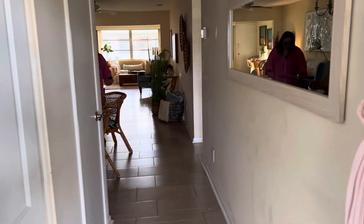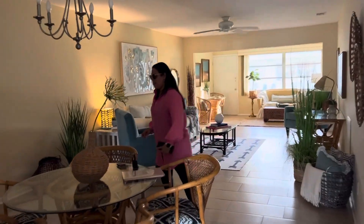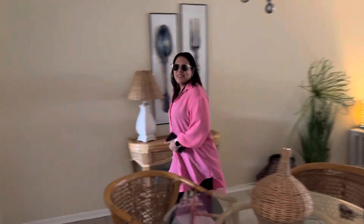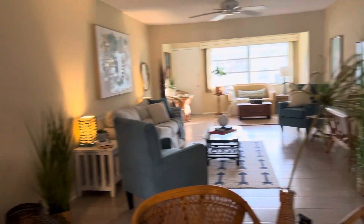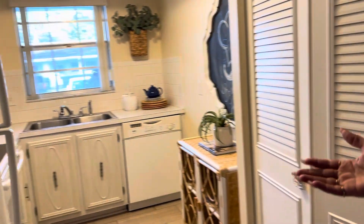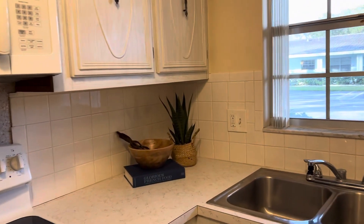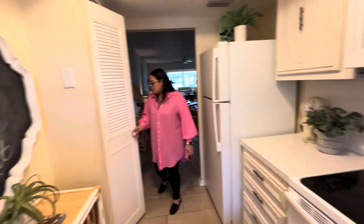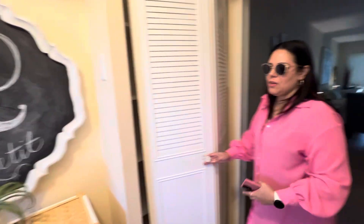Oh my god, I would definitely buy this. It's very open — oh my god. And just the setup, look how beautiful. Look at the flooring, it's absolutely gorgeous ceramic. The kitchen is a little outdated, but that's nothing — I'm never gonna use that anyway. Very, very expensive, but it's still comfortable. And this is like the pantry right there.